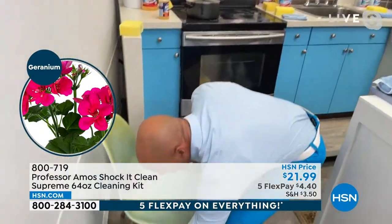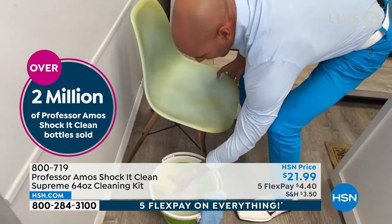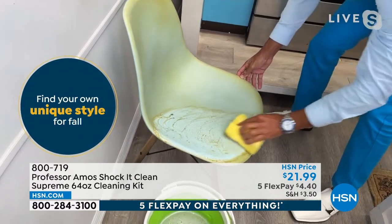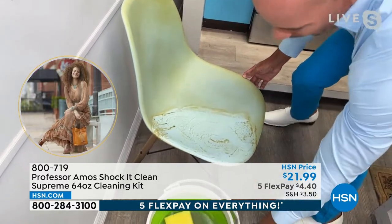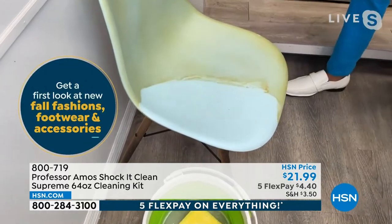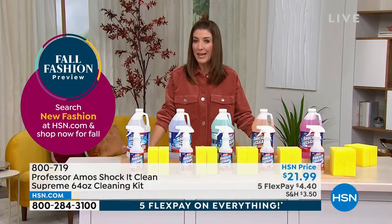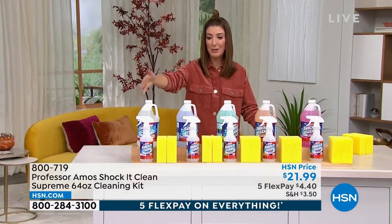You can use it on any surface. Take that ready-to-use formula in the bucket, squeeze the sponge to make foam, and use it right on leather. You can use it on rubber, vinyl, outdoor furniture that's been oxidizing in the sun — Shock It Clean can be used indoors or outdoors. And it always comes back to the original color. We have only had the 64-ounce on air one other time — it's the biggest size and one of the best values we've ever offered.